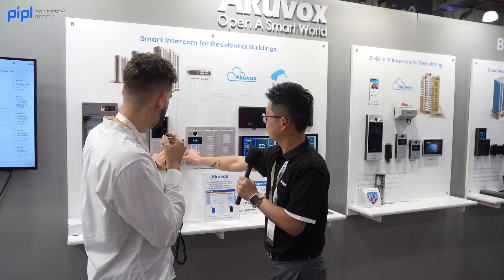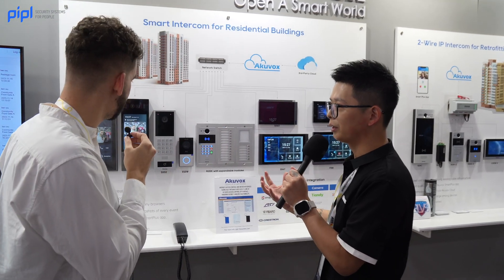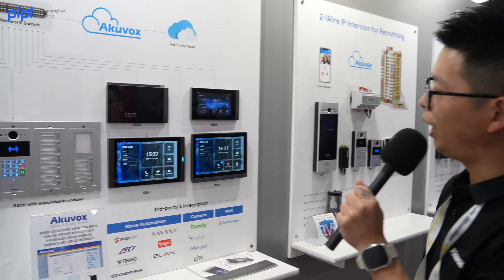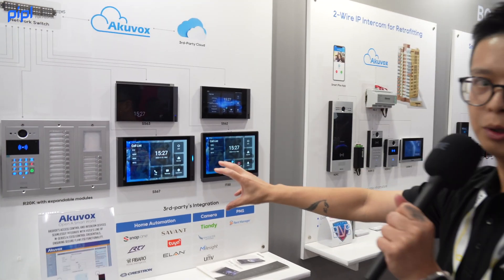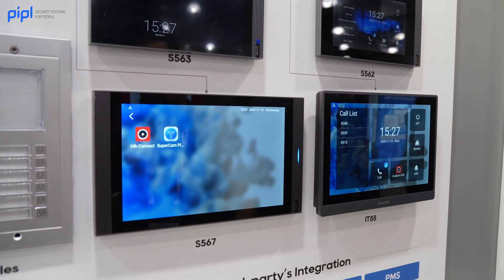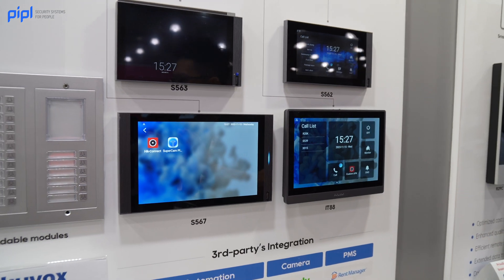This is a video doorbell. It also has one relay to open the doors. For all the monitors, we have 7-inch, 8-inch, and 10-inch options. Everything is Android-based, so you can install third-party applications — HackerVision, Uniview, any third-party apps, and also Sonos.